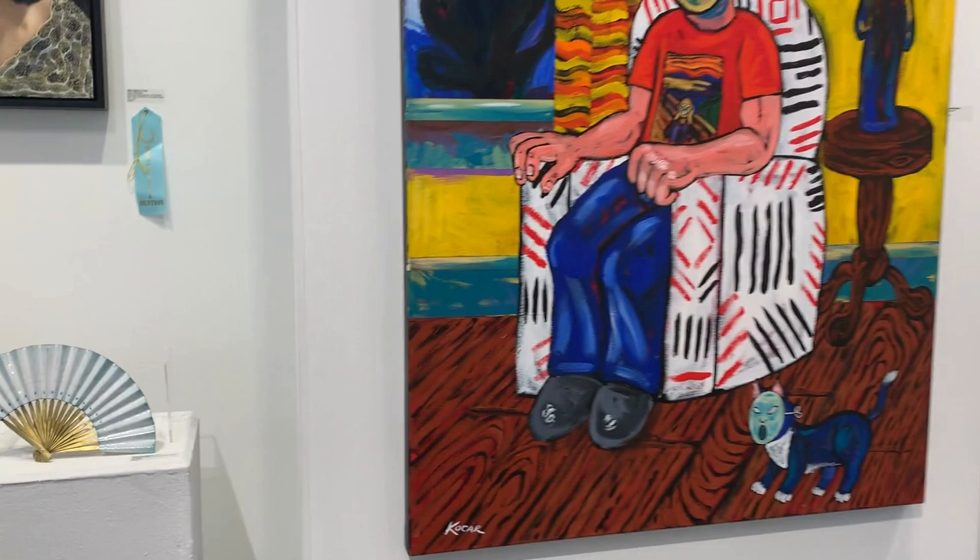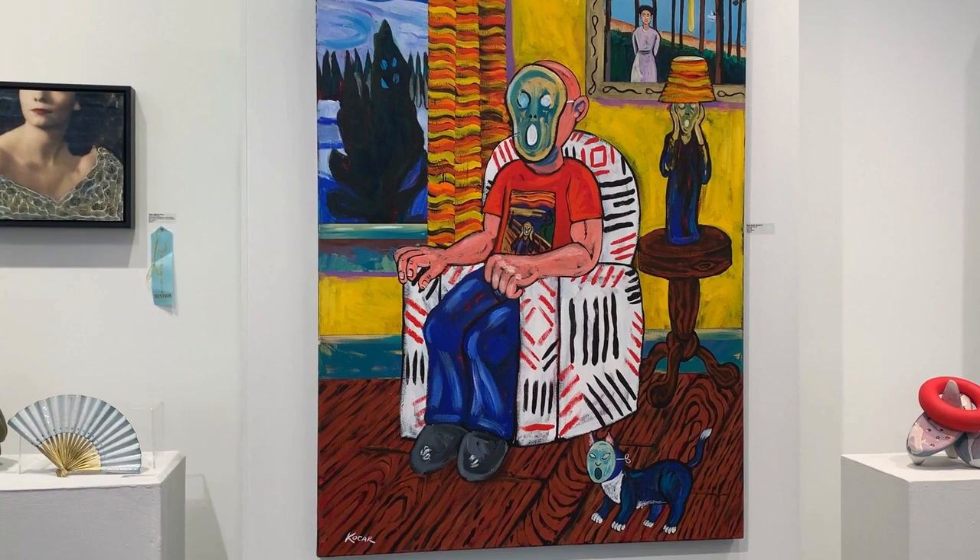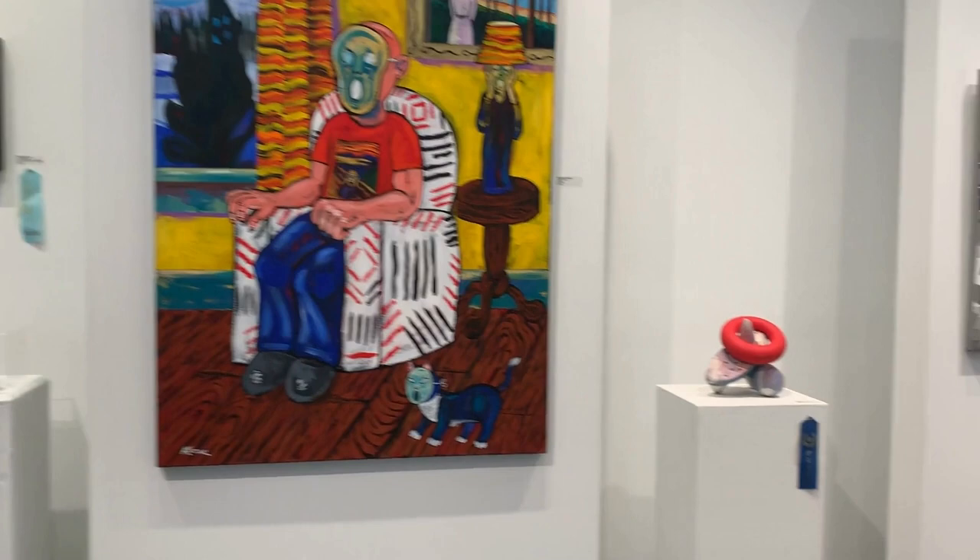Mad About Monk Too is an acrylic by George Kokar. It was painted at the beginning of the pandemic, just as Monk painted about anxiety, fear, and other psychological concerns in his era.